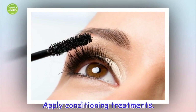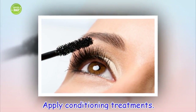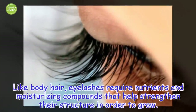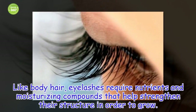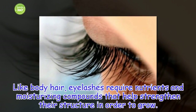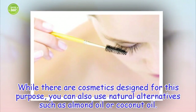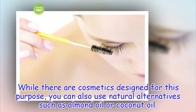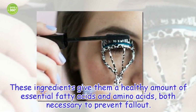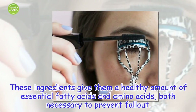Apply conditioning treatments. Like body hair, eyelashes require nutrients and moisturizing compounds that help strengthen their structure in order to grow. While there are cosmetics designed for this purpose, you can also use natural alternatives such as almond oil or coconut oil. These ingredients give them a healthy amount of essential fatty acids and amino acids, both necessary to prevent fallout.